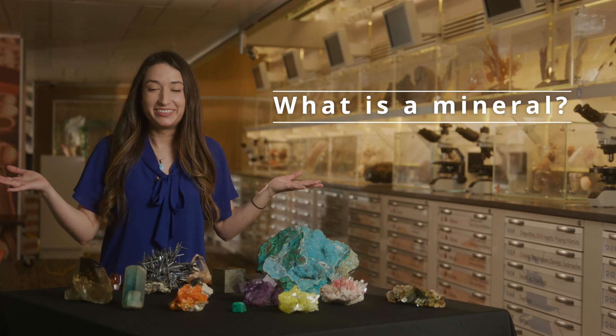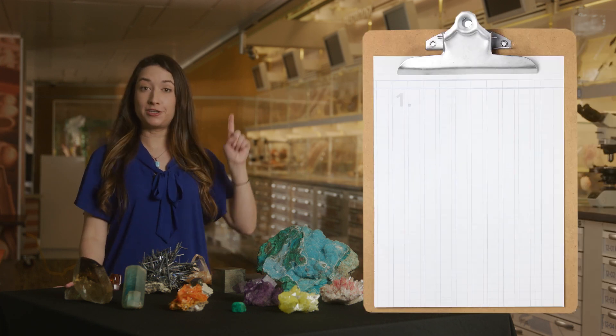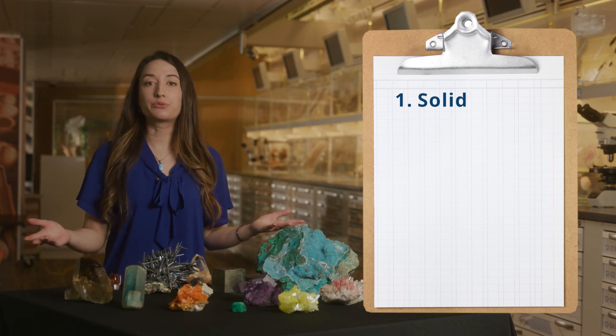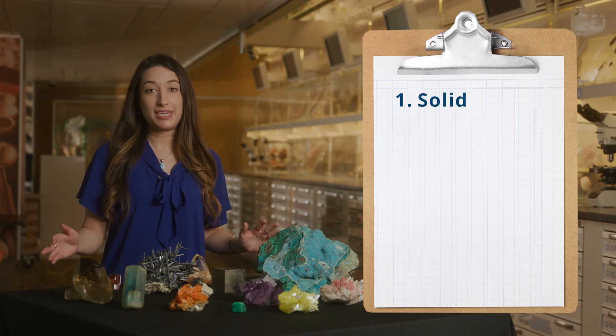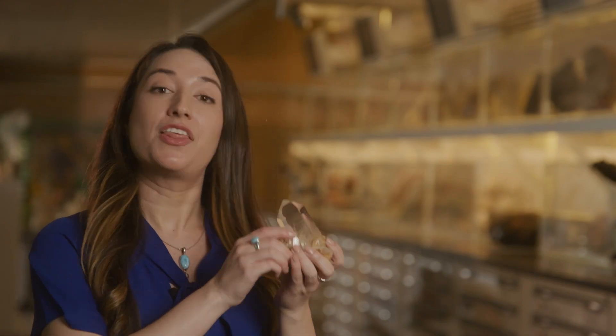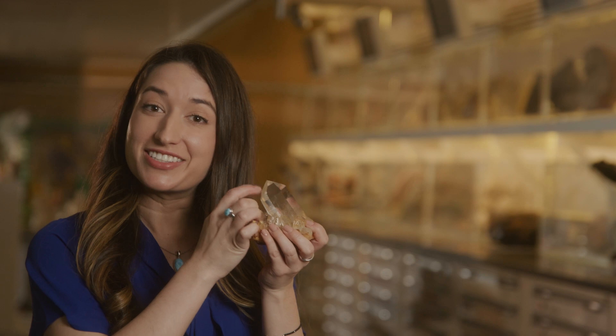What is a mineral? Let's make a checklist. First, a mineral is a solid. In other words, a mineral cannot be a liquid or a gas. This quartz crystal is solid.